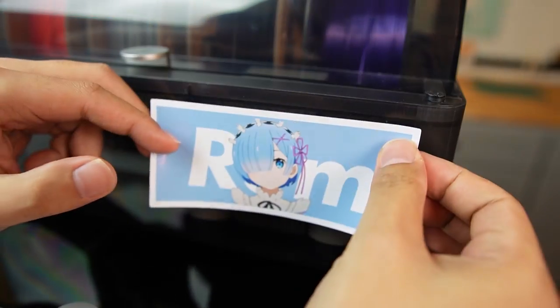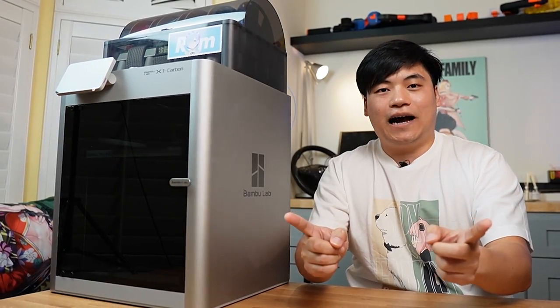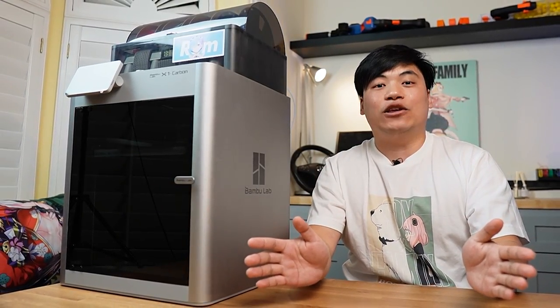And for that reason, I shall christen this printer... Rem. So now that you have an idea of what 3D printer to buy — get the Bambu Labs X1 Carbon. Now it is time to see all the anime-related things that you can print.